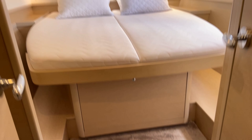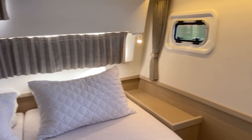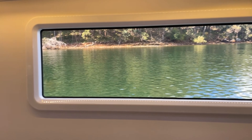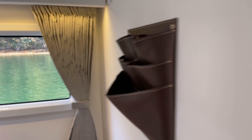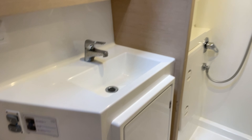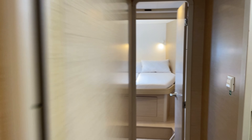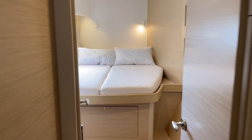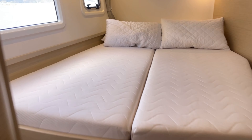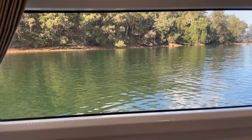Down in the port hull we have the larger of the second doubles aft — the VIP cabin. The hull windows on the 42 are just amazing with so many good views. This is the larger head and shower of the two in the port hull, again with a separate shower and hard screen. Up forward is a slightly smaller double with access to its own private head.